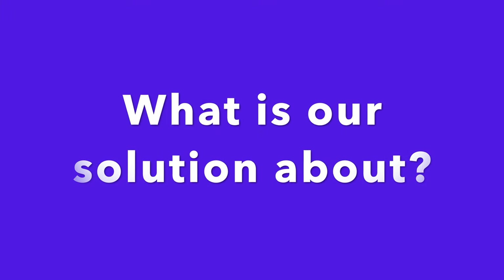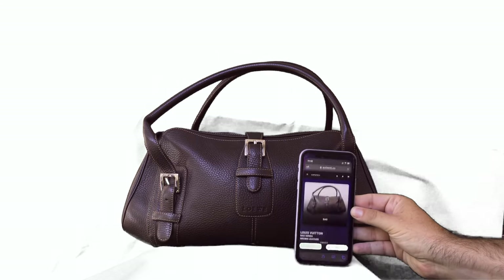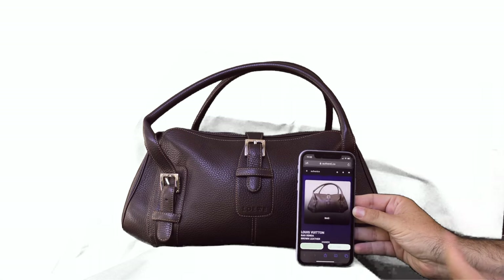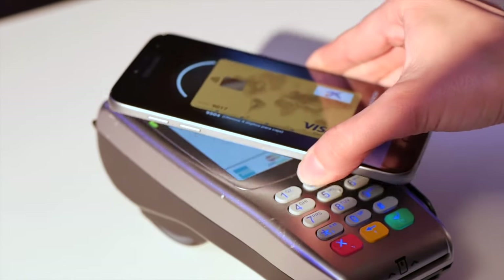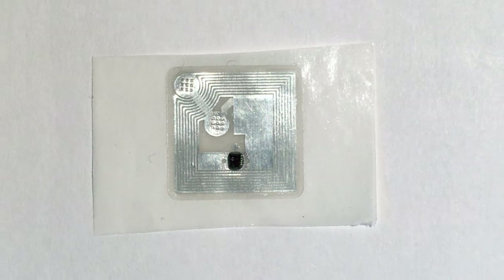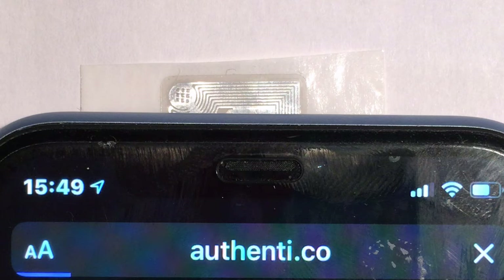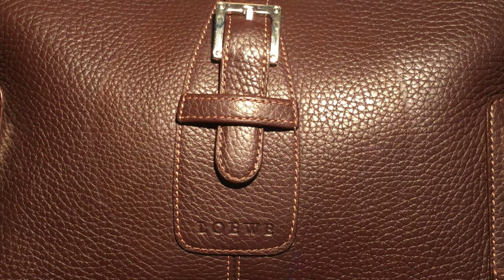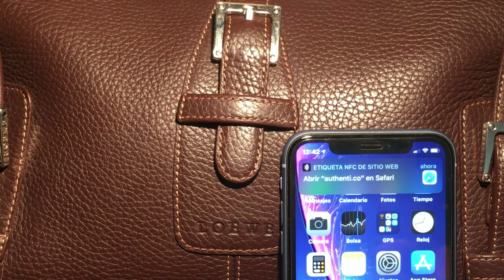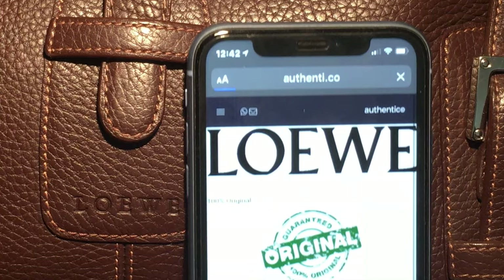What is our solution about? It is based on the use of a mobile phone as a tool to know 100% quickly and without any margin of error whether a product is authentic. To do this, we take advantage of the built-in NFC technology in all new generation mobile phones — the one used to pay with the mobile — to read a highly secure, dynamic NFC chip. The chip should be inserted as part of the manufacturing process into every object that can be copied. This way, just by approaching the mobile phone to where the chip is located, without installing any application, information will be displayed on the phone to let you know that the product is original.